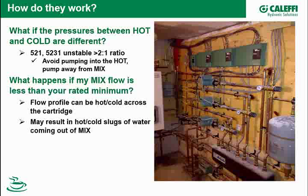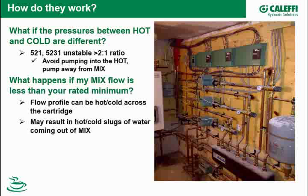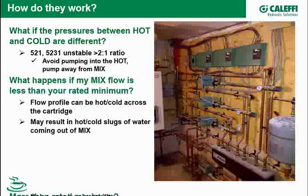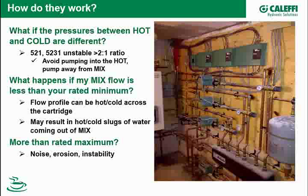Another common question: what if my flow is less than the minimum on the specification sheet? For example, the valve shown has a minimum of 1.3 GPM. If you have flow lower than that, the flow profile across the cartridge can be hot on one side and cold on the other — it's not mixing and giving the thermostat a good blended temperature. The result might be hot or cold slugs coming out of the mix port. The stability of the control can go away, though it may still work depending on piping dynamics.